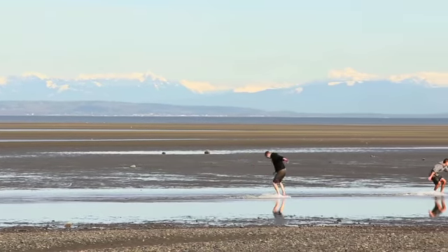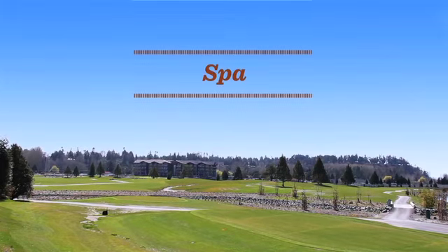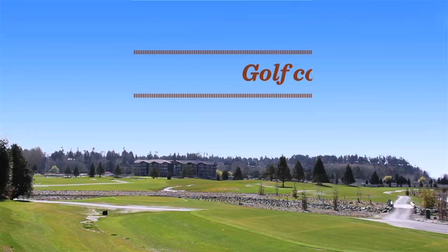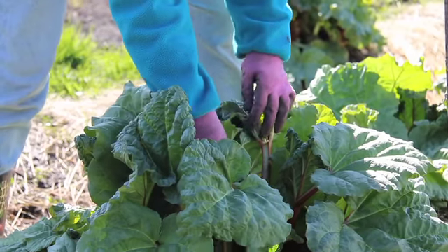We've got amazing amenities at Tsawwassen Springs. In the clubhouse we have the spa, the fitness studio, the banquet hall, and a restaurant. And on the grounds we have a golf course, tennis courts, an outdoor ice rink, and an organic community garden.